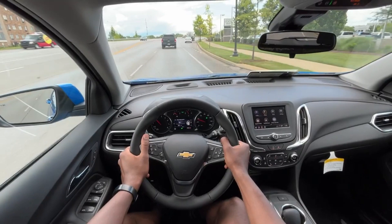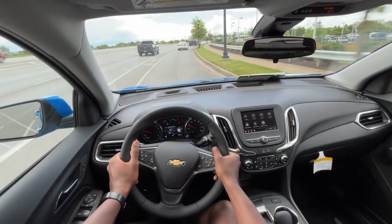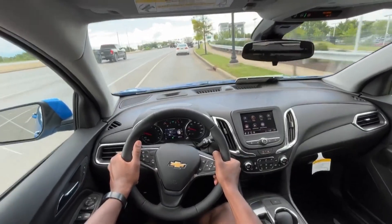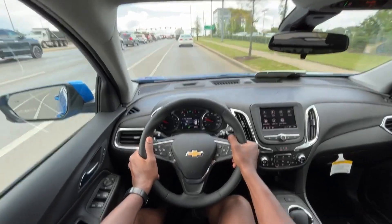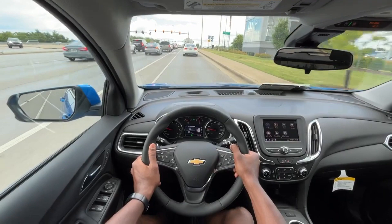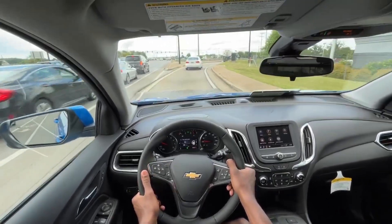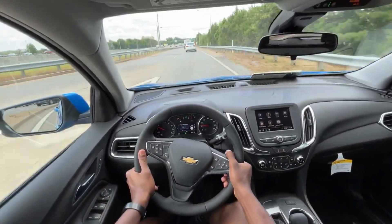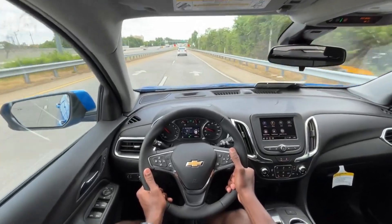It just feels like the powertrain is a little lacking for me. I missed the 2-liter turbo setup with the 8-speed, and the 6-speed is good with the 1.5, but it's just not the best performance from this. It gets the job done, and you're getting 26 miles per gallon city, 31 highway, so you certainly can't beat that for a turbocharged 4-cylinder.